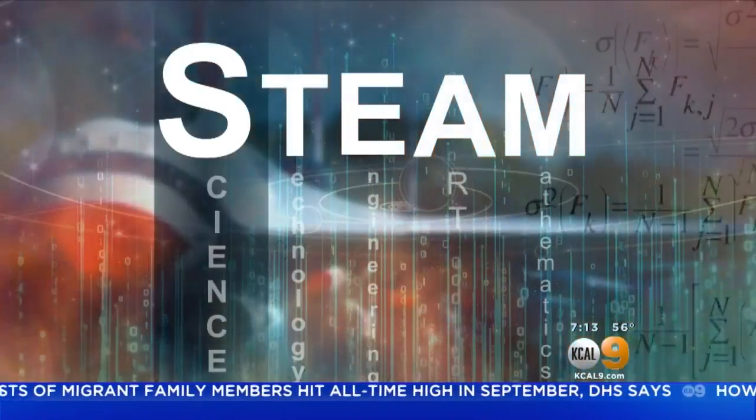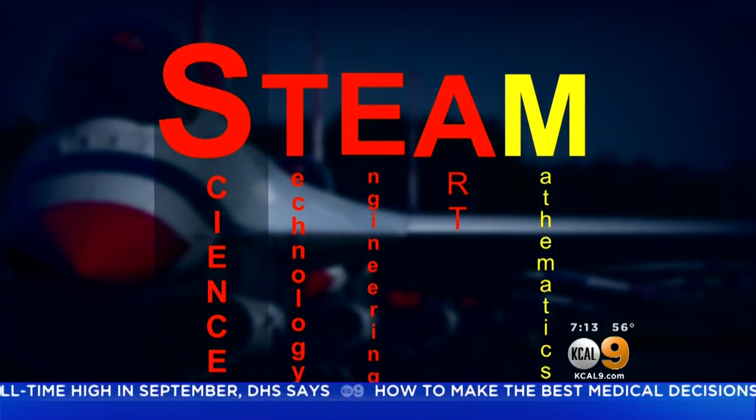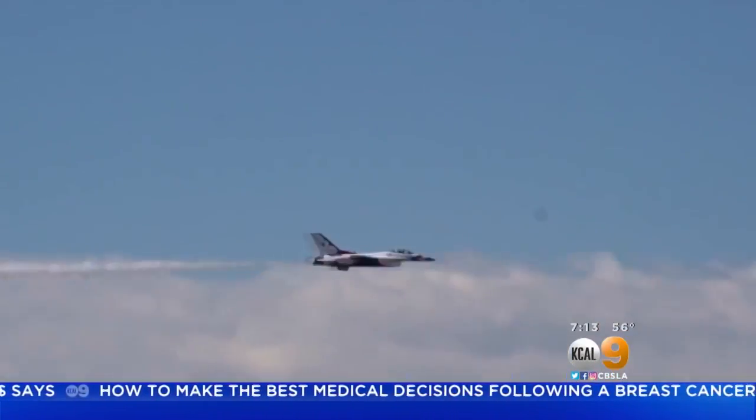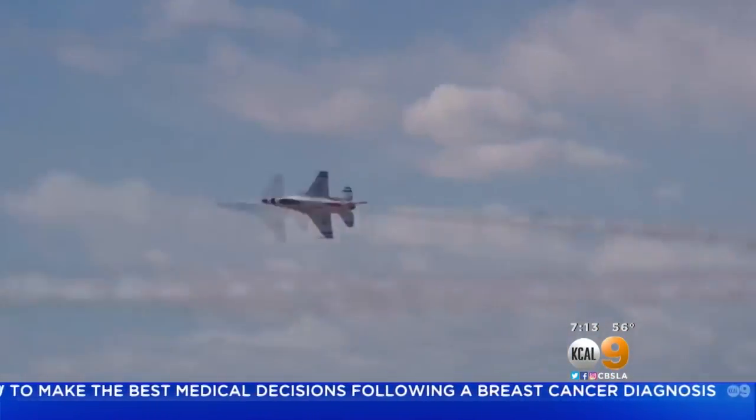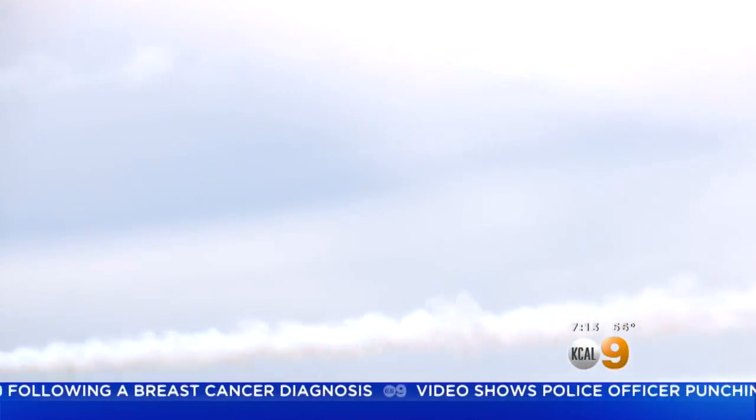While all the STEM disciplines come into play, math is especially critical to the safety of formation flying. For instance, our solo pilots, as they do their opposing passes, are trying to cross right in front of the crowd. They use a lot of math and timing in order to make that hit happen exactly where it needs to be.